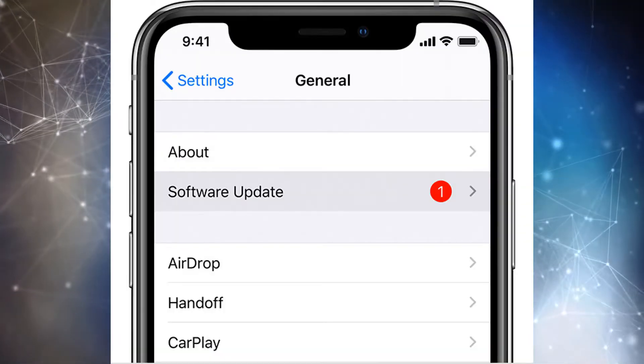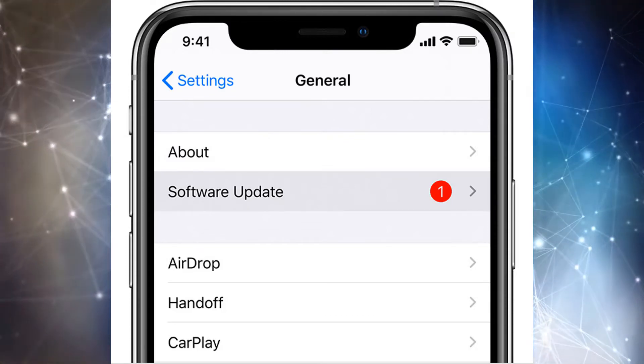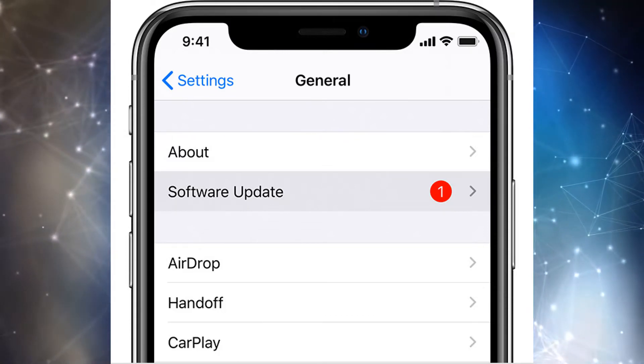To install the update on your phone or iPad, go to Settings, then General, and then Software Update — that's where you can find it and update your device.